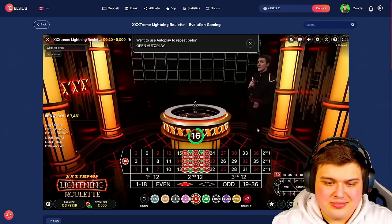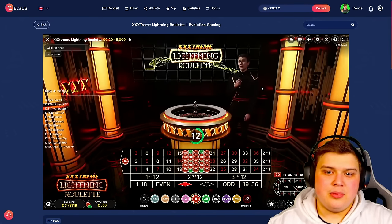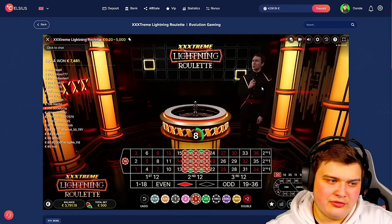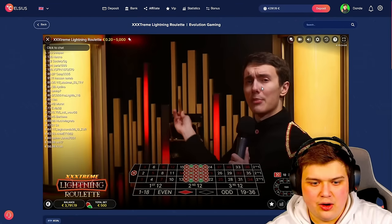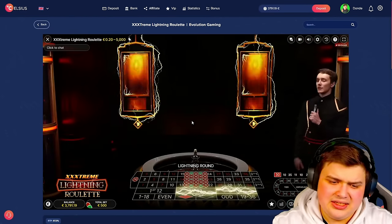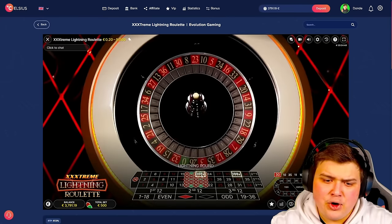Let me know what you think of these type of live games. If you want to see more, comment down below. If you want to see some different ones I don't know of, comment below and maybe we'll record a video. Hopefully we can hit one of those numbers in the middle — come on! 21, right in the center, 100x — but that would be huge.